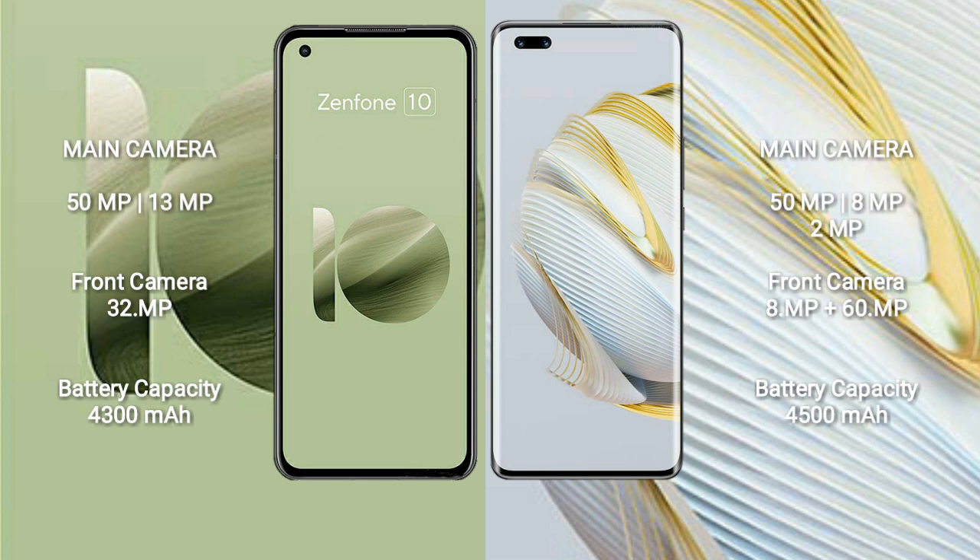The Asus Zenfone 10 has a 4300mAh battery with 30W fast charging support. The Huawei Nova 10 Pro has a 4500mAh battery with 100W fast charging support.